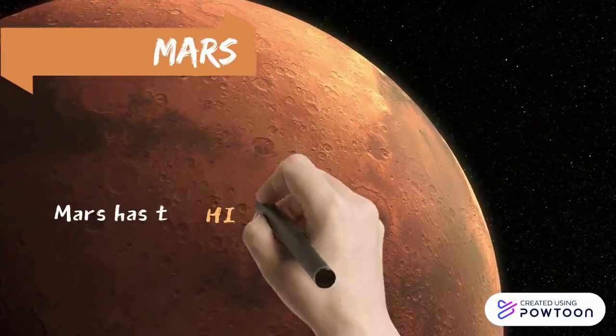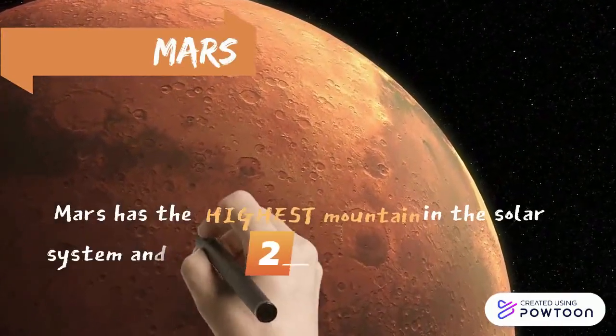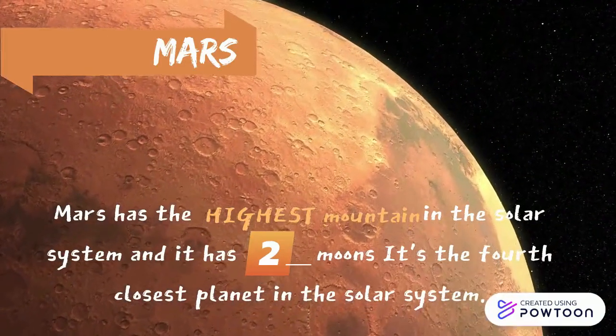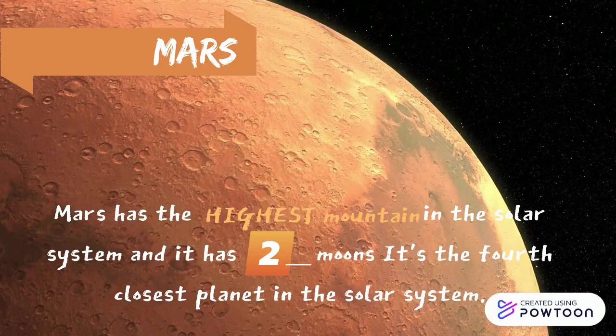Mars is sometimes called the red planet. It's red because of rusty iron on the ground. Like Earth, Mars has seasons, polar ice caps, volcanoes, canyons, and weather.